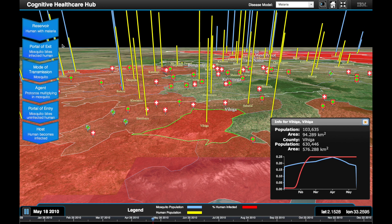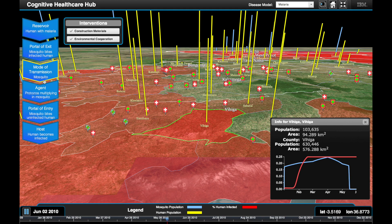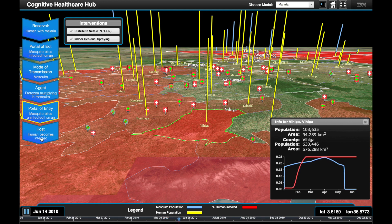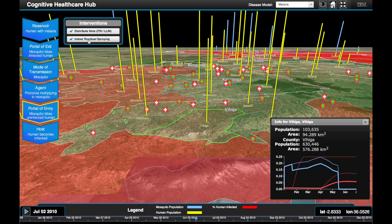On the left side is a representation of the chain of causation, or the steps of transmission of disease. We now want to visualise how applying an intervention affects the chain of causation, or more specifically, the disease model. If we choose to distribute bed nets, which prevent mosquito bites and thus the entry of the malarial parasites into the human host, the disease incidence is lowered. If we spray insecticide, we see a reduction in the number of mosquitoes, and in turn a further reduction in disease incidence.